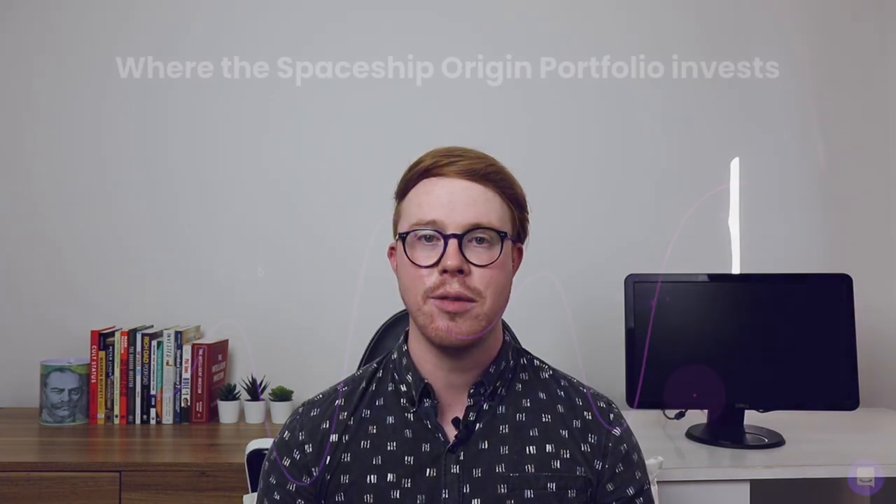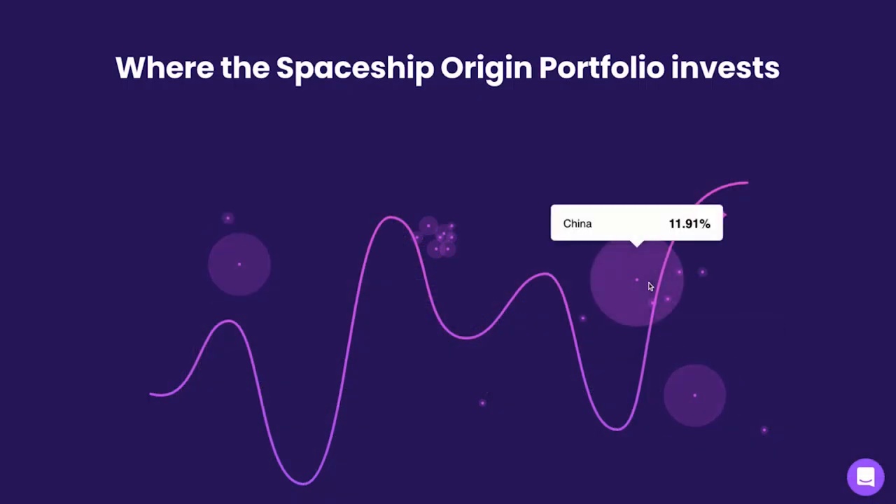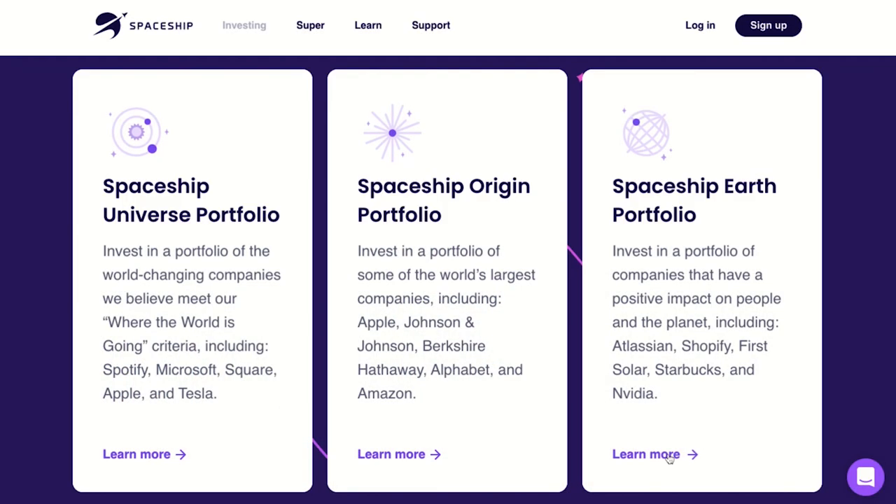Within this fund, 47% of the holdings are made up of US companies, 16% are Australian, and about 12% are Chinese companies. The Origin fund assets are invested the same as the Universe fund. The third investment option is the Spaceship Earth portfolio, which is also the latest fund that Spaceship created.